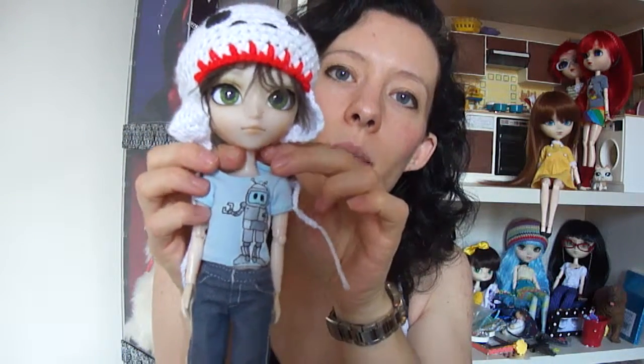He is wearing today a little t-shirt that I made for him myself. My other half actually did the robot design, it's really cool. And he has got on some Barbie jeans at the moment. I have figured out how to make Issel jeans, I have the pattern sorted and everything. It's just on my list of things to do at some point — to make him some jeans. But for now I think he looks perfectly happy in these ones.